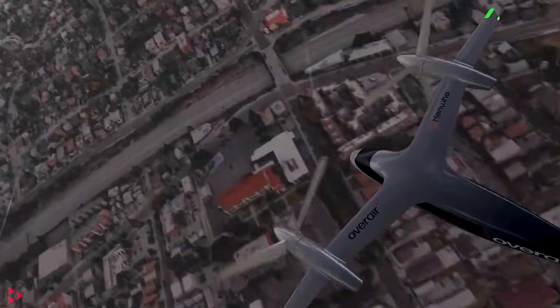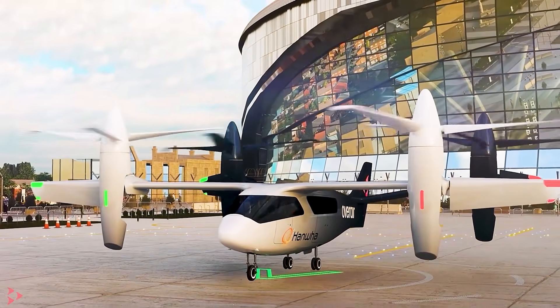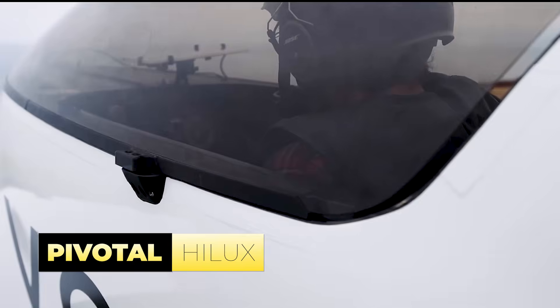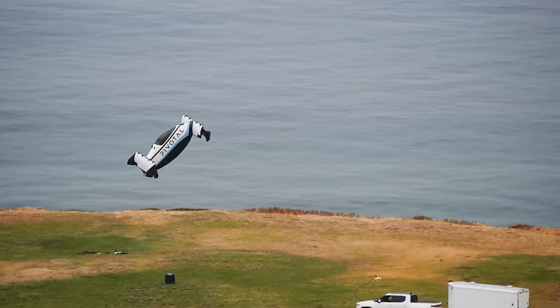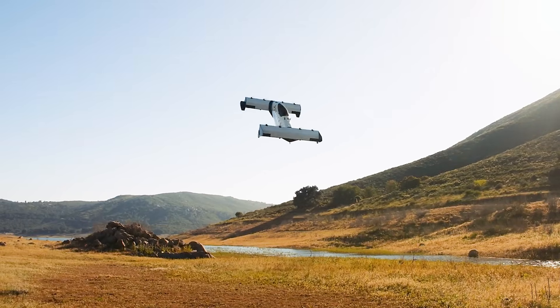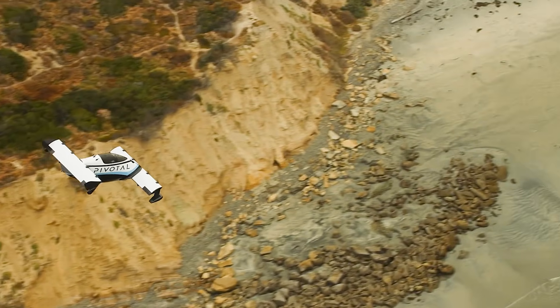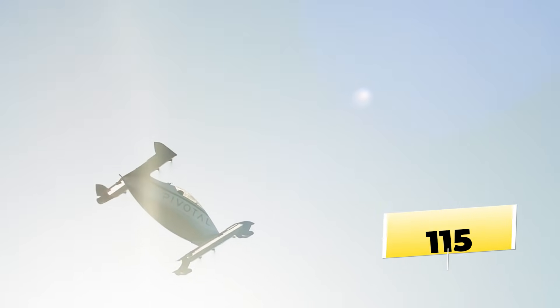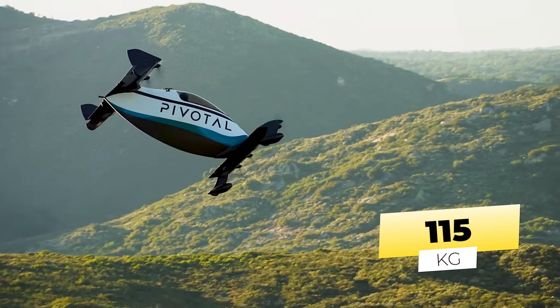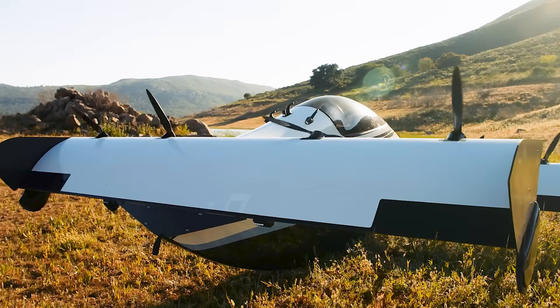Over-Air aims to explore commercial taxi flights in high-density urban areas using the Butterfly, positioning it as a key player in the future of aerial transportation. Another key player is the brand Pivotal with their Helix single-seat eVTOL aircraft. Designed for recreational flying and short-distance travel, the Helix features a unique tilt aircraft architecture where the entire vehicle rotates to transition between vertical hover and efficient forward flight. Weighing in at a mere 254 pounds and classified as a Part 103 ultralight aircraft in the United States, the Helix can achieve speeds of up to 63 miles per hour without requiring a pilot's license, although training is mandated for safety.